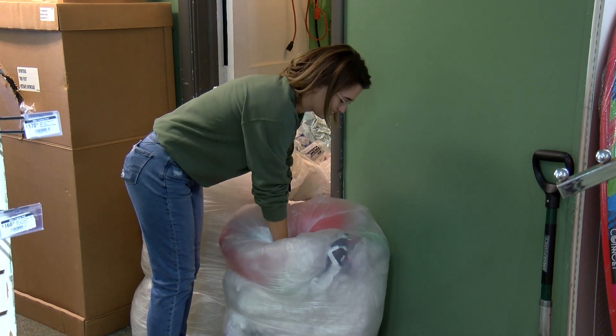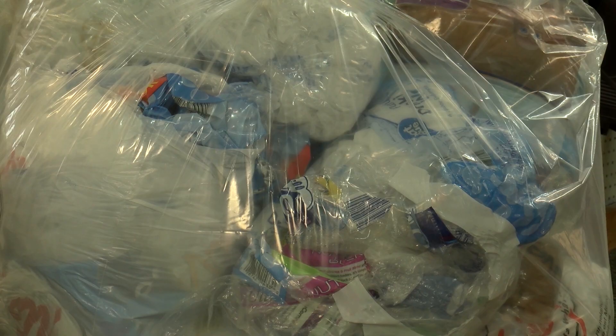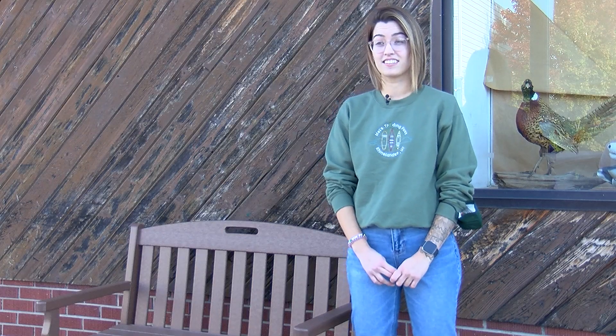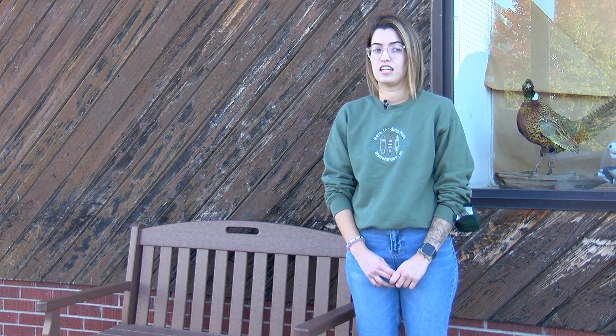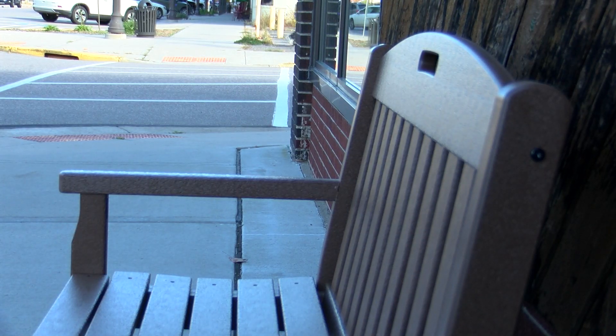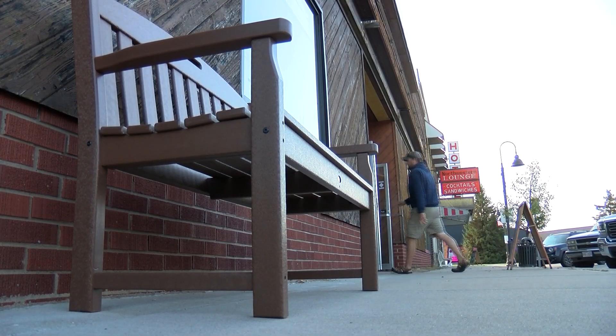By June, she had already reached her goal but kept on collecting. They were bringing probably like six to ten bags a week, so a crazy amount of plastic was coming in. It was so much more than she ever thought it would be. The final tally was just over 3,000 pounds of plastic collected.